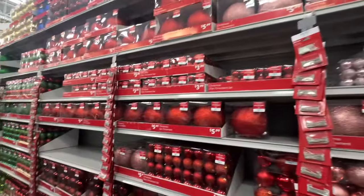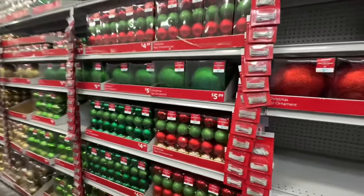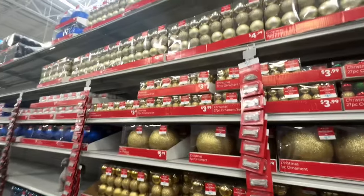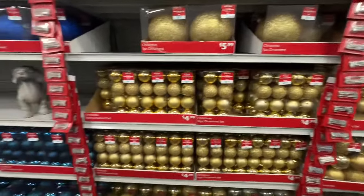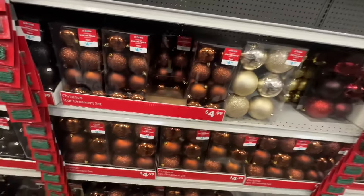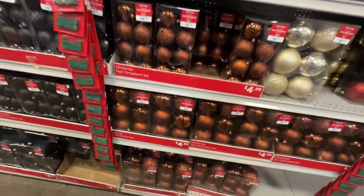They have all of the balls and ornaments — all the pretty colors, all the colors, different sizes. You got your traditional red and green, you got your gold, you got your blue, your gold up here. They even have the black ornaments. And this pretty one — it's like a... I can't think right now, but it's pretty though.